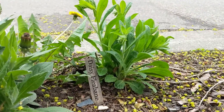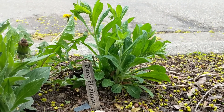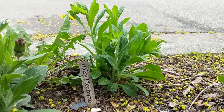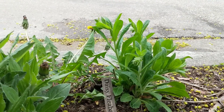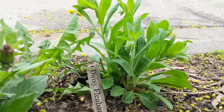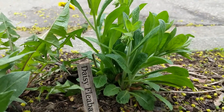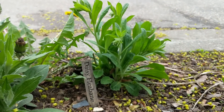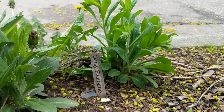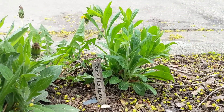Right here by the road we have daisy fleabane, and this just volunteered itself into my grass. I transferred it over here last fall and it's looking really really happy. I actually have a couple of these plants growing in amongst the bricks in my pavement, so I'm going to be transplanting them into the garden as well so they have a happy home and aren't mowed over in the grass.